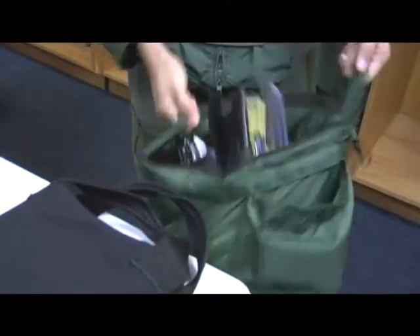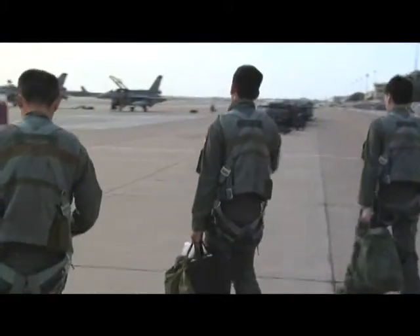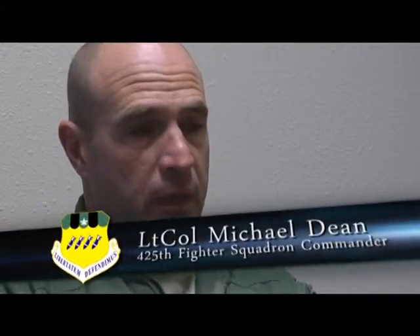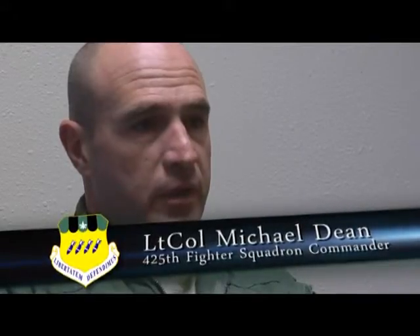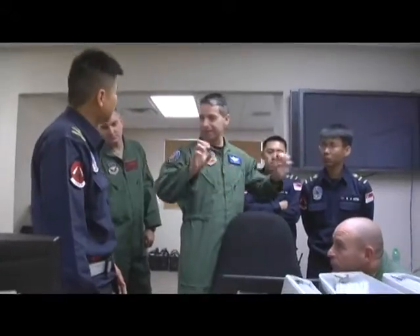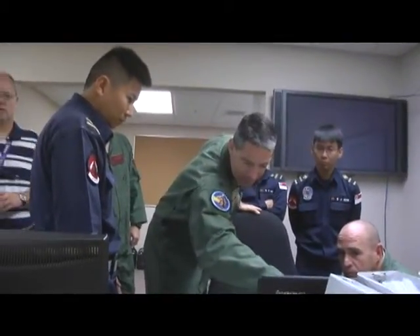Another unit like them, at least in this size and scope, does not exist in the U.S. Air Force. The 425th has been a squadron at Luke Air Force Base since 1992, and the unit that comes in from Singapore is a detachment of Singaporean pilots as well as other assorted personnel including maintenance. They came in 1992 as well, and that detachment as well as the augmentation by the U.S. Air Force make up the 425th Fighter Squadron.